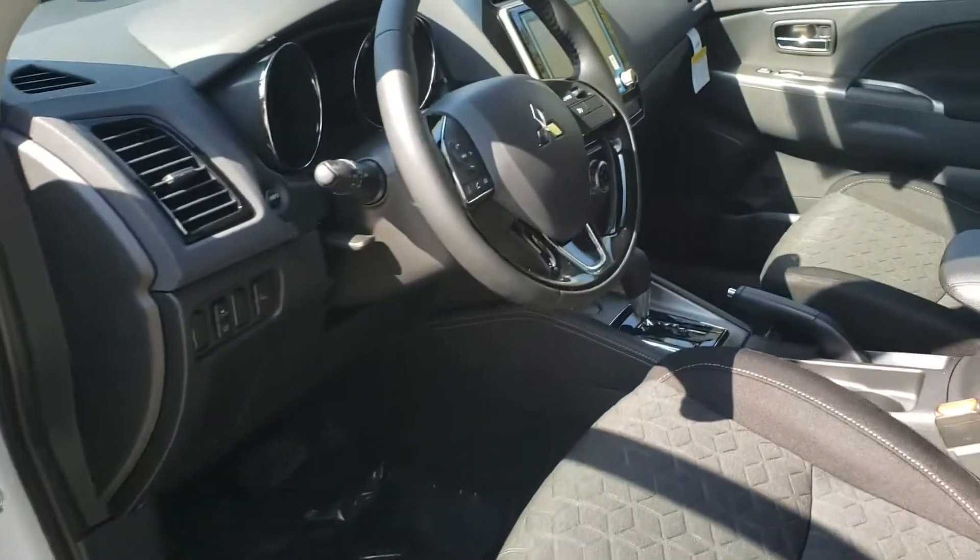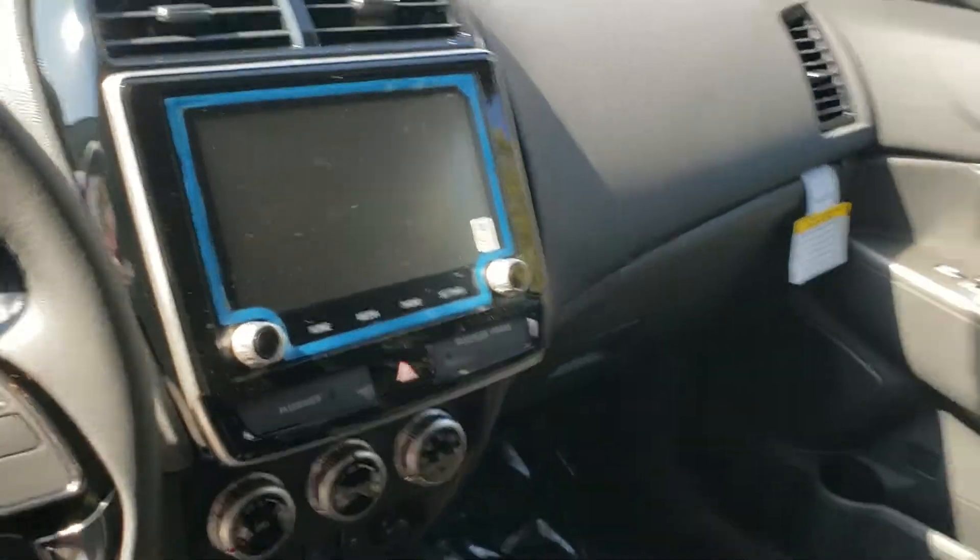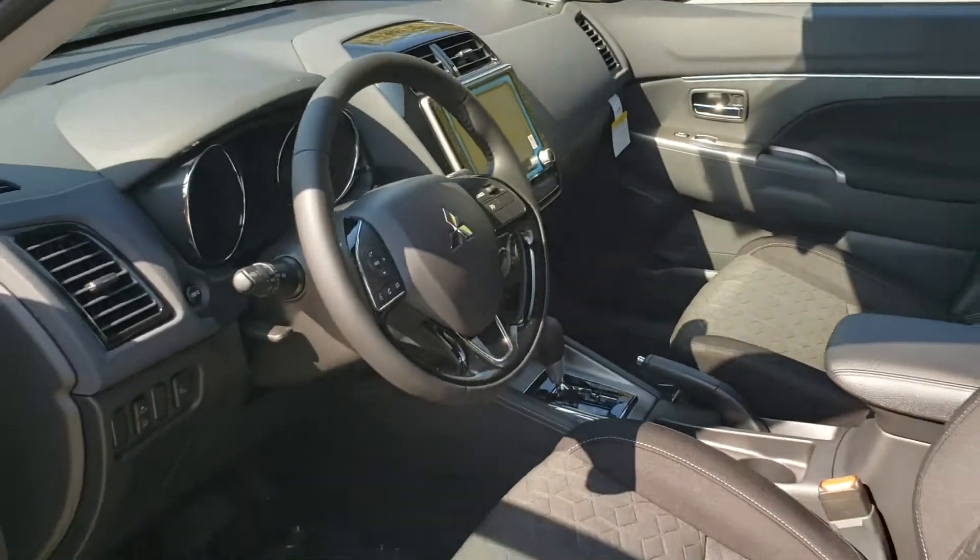Black cloth interior, steering wheel mounted cruise control, audio control, vehicle information controls, touchscreen display with backup camera, blind spot monitoring system, forward collision mitigation system, lane departure system, and back seats that fold down to give you extra cargo space inside.